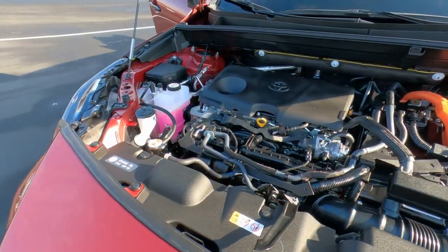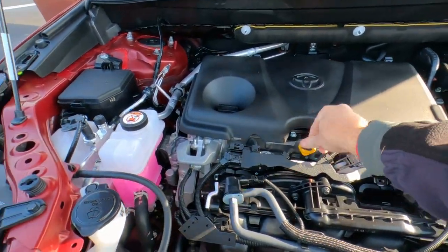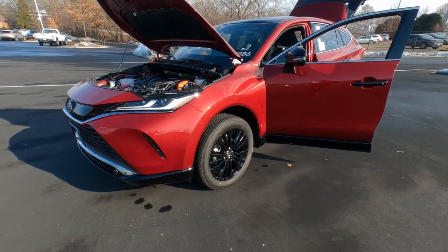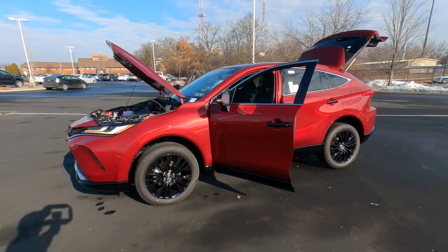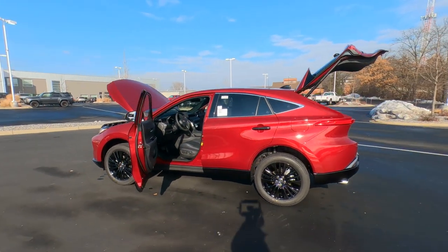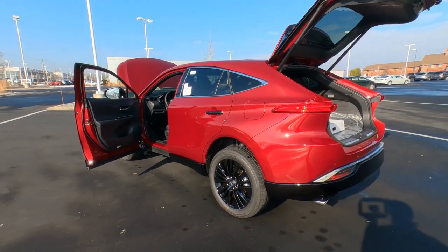And then, of course, you get ToyotaCare, which covers your basic maintenance — oil changes, fluid top-offs, and Toyota's recommended tire rotations — for the first two years or 25,000 miles. You'll also get roadside assistance for the same period. The bumper-to-bumper warranty on the vehicle is a 3-year, 36,000-mile limited warranty.